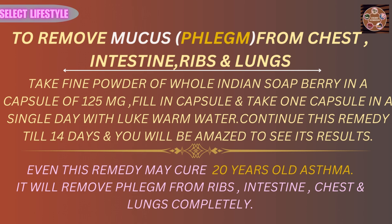To remove mucus and phlegm from the chest, intestine, ribs, and lungs completely.